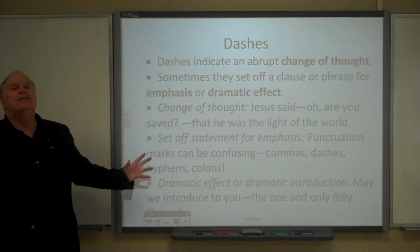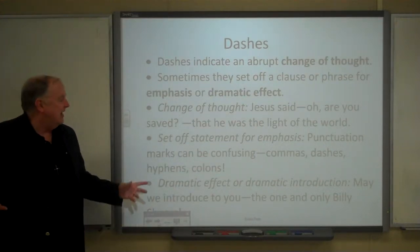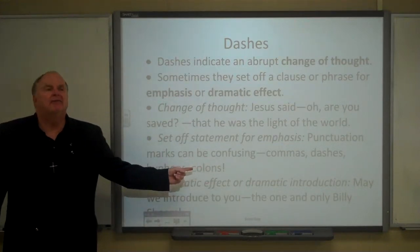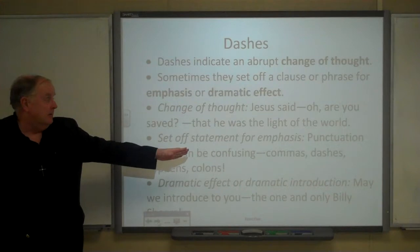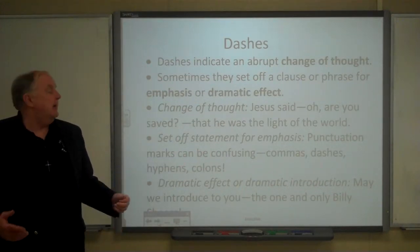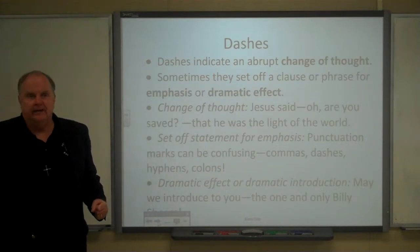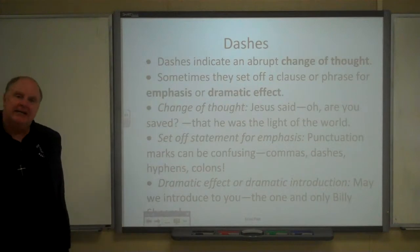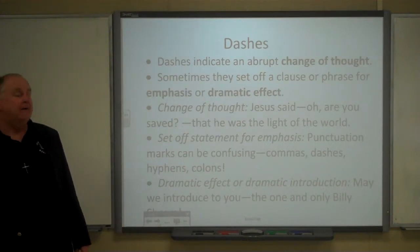Punctuation marks can be confusing — commas, dashes, hyphens, colons. That list is set off for emphasis. You could introduce it by a colon, or possibly even by a comma, but the dash makes more emphasis.